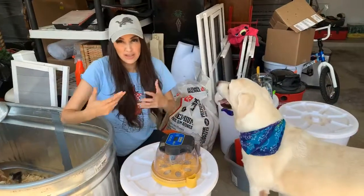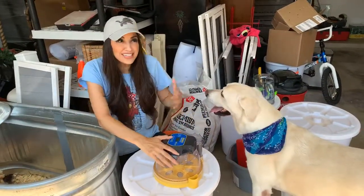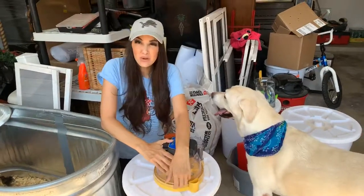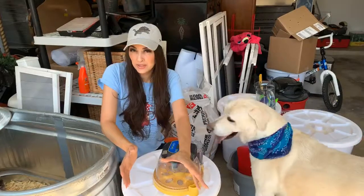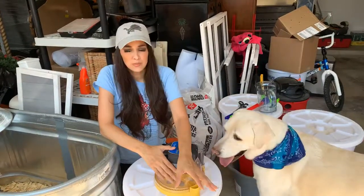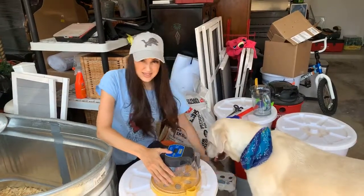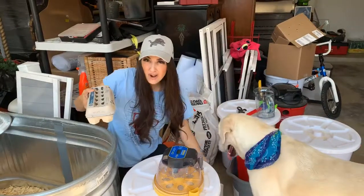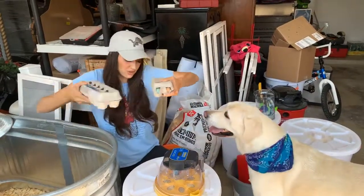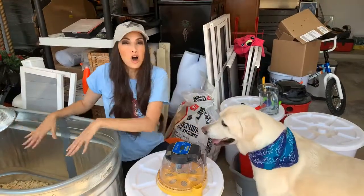With Seramas, they're not very easily accessible — you just can't go to a Tractor Supply and purchase them. They're typically sold by breeders. This morning I went to Red Oak, Texas, which is a rural community with super nice people. I drove an hour there to pick up my fertilized eggs.